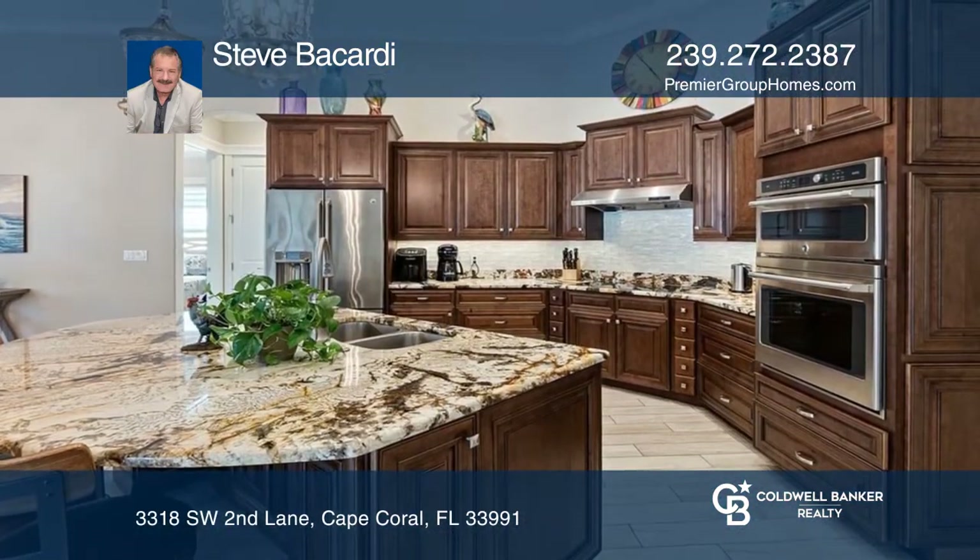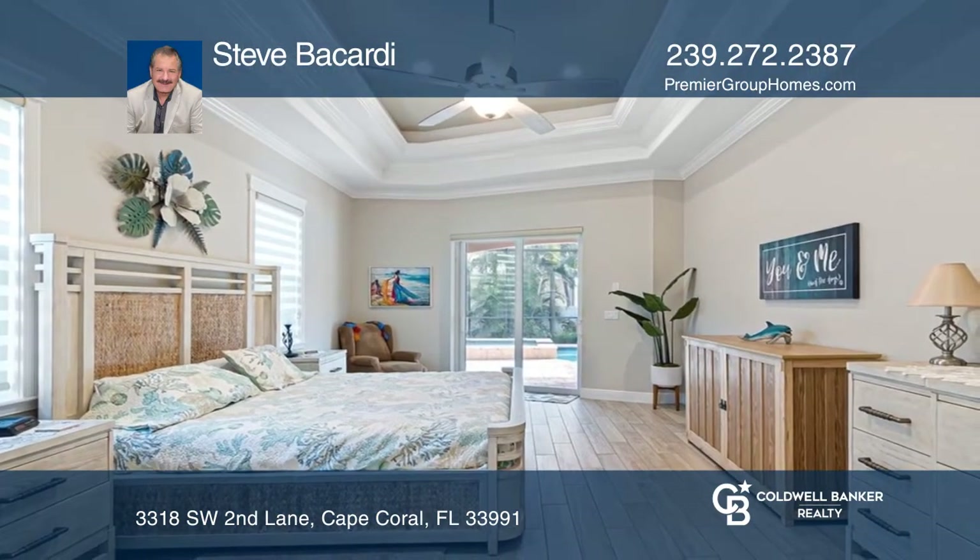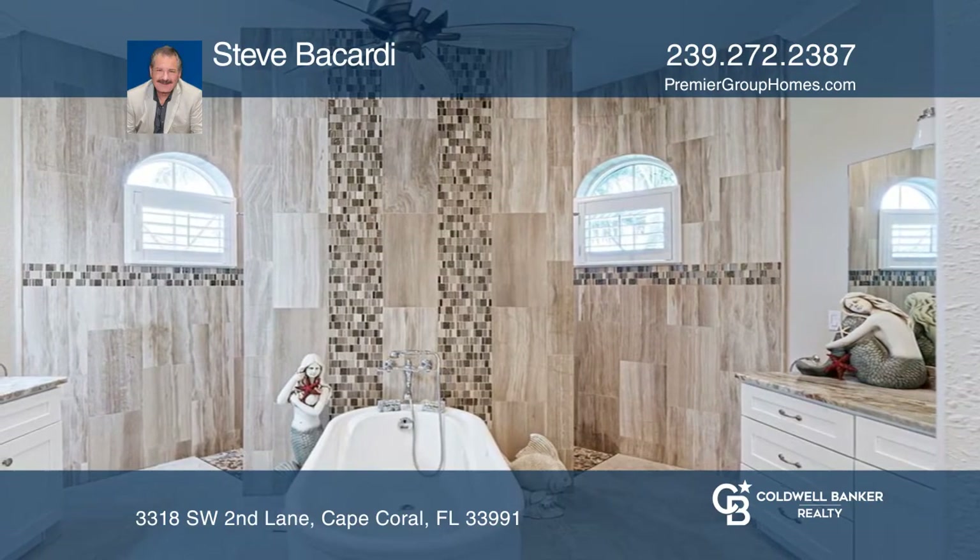The kitchen has maple wood cabinets, granite tops, stainless steel appliances and a huge center island with seating. The main bedroom boasts a luxurious en suite.